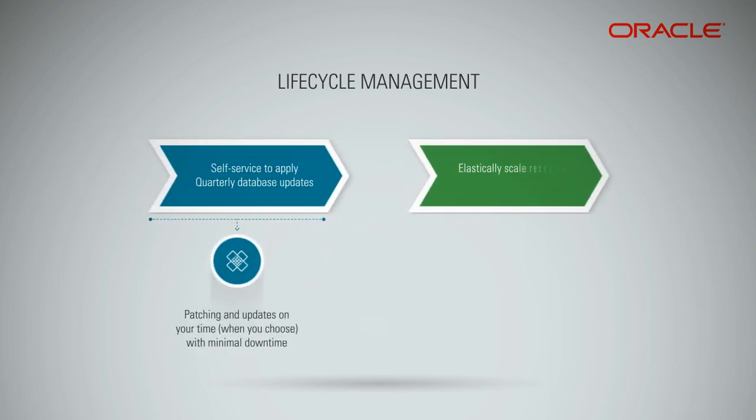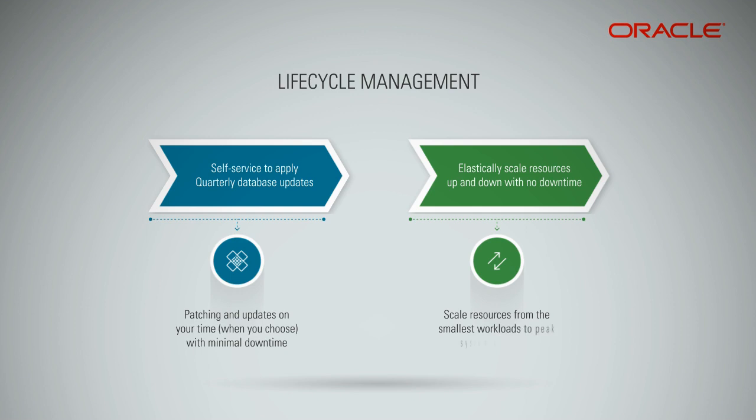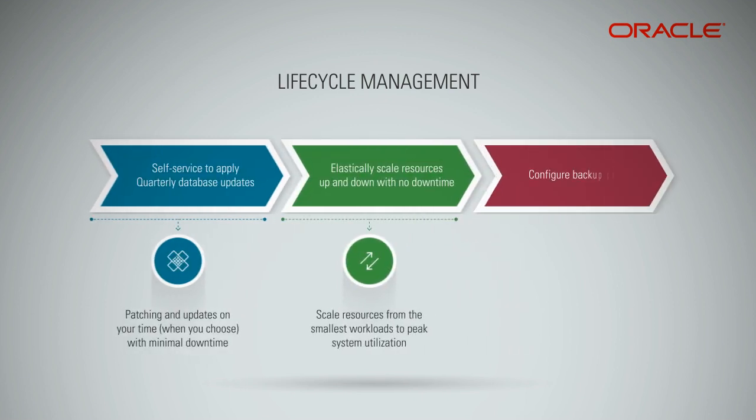Elastically scale resources up and down with no downtime. Dynamically scale resources from the smallest workloads to peak system utilization. Configure backup policy: automatic encrypted backups — weekly full, daily incremental.